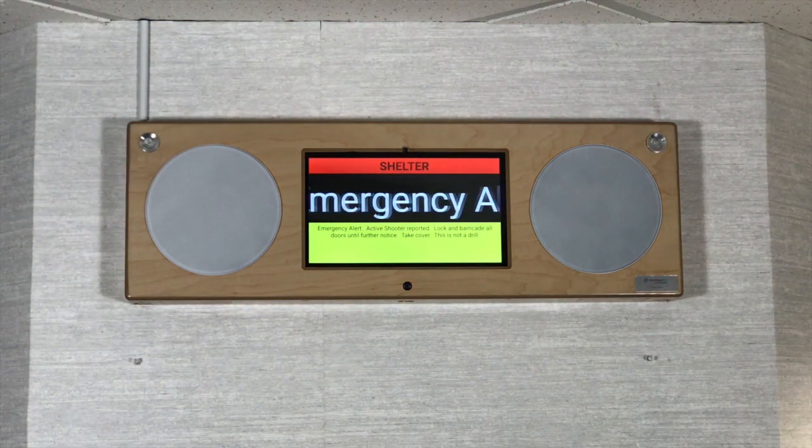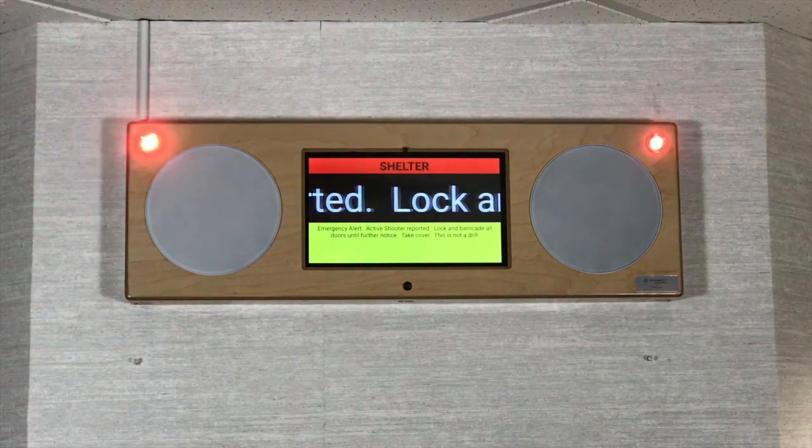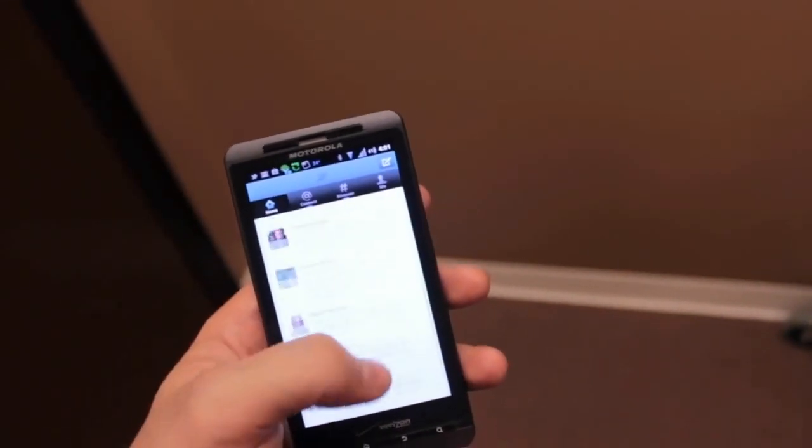Emergency alert. Active shooter reported. Lock and barricade all doors until further notice. Take cover. RSS feeds with text messaging services such as Twitter and phone dialing services.